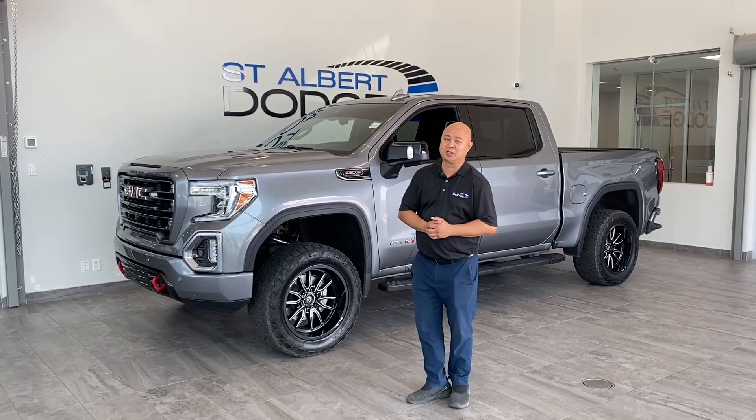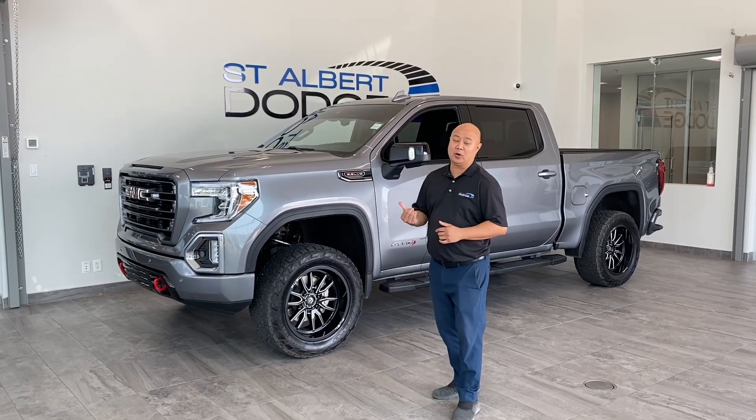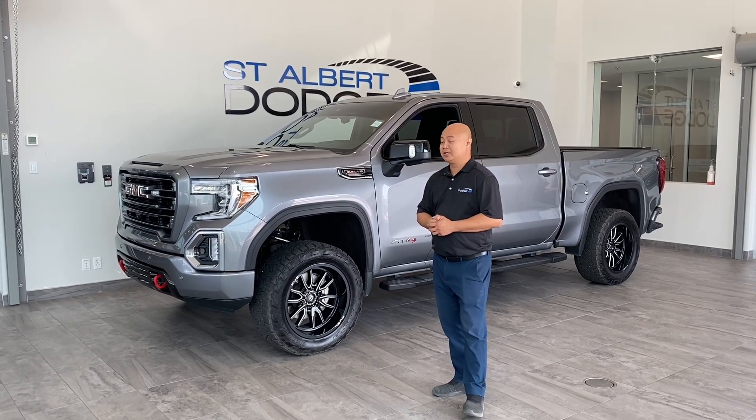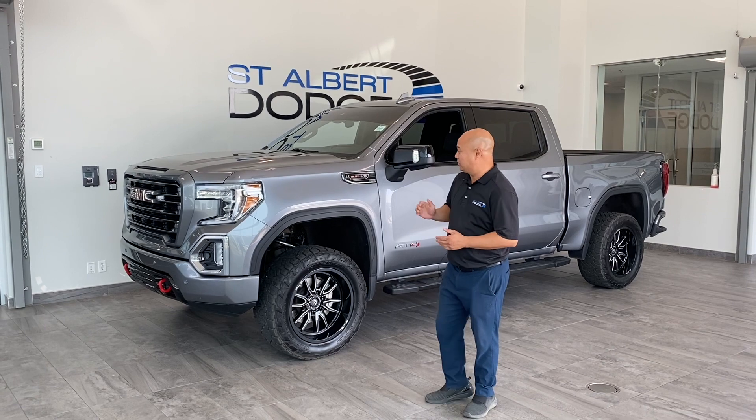Hi, Nick here at St. Albert Dodge. We got a freshly traded in 2020 1500 Sierra AT4 — a beauty of a vehicle in gray.